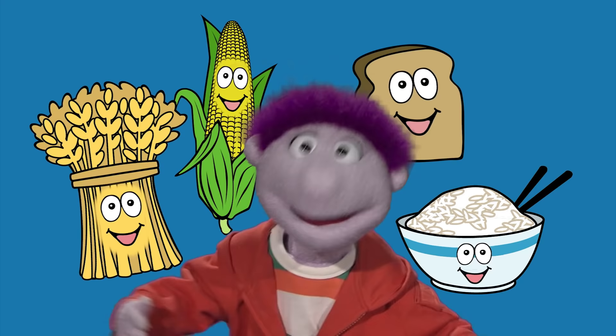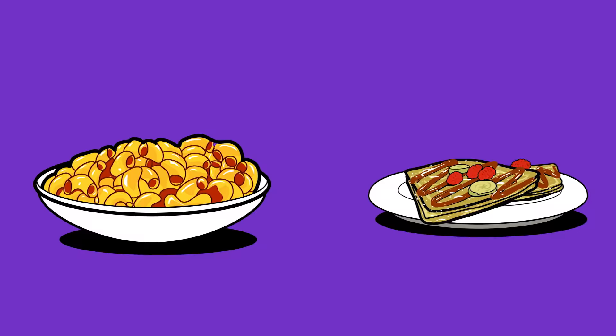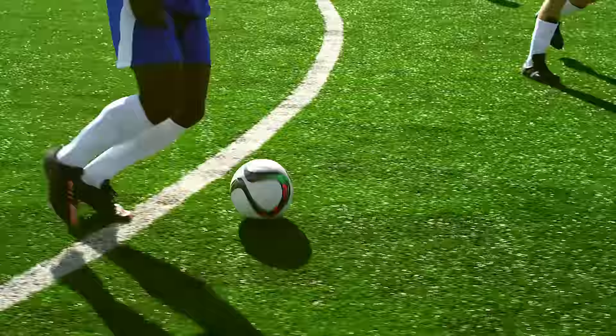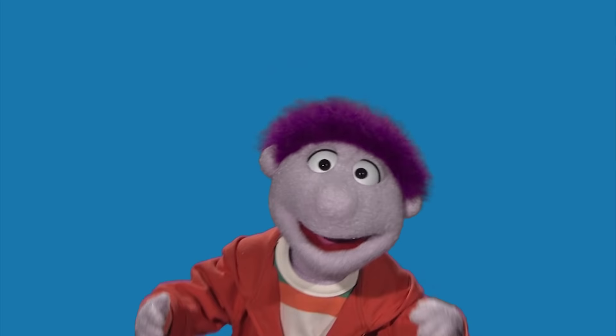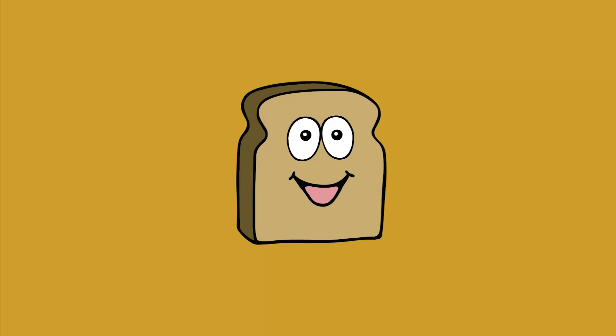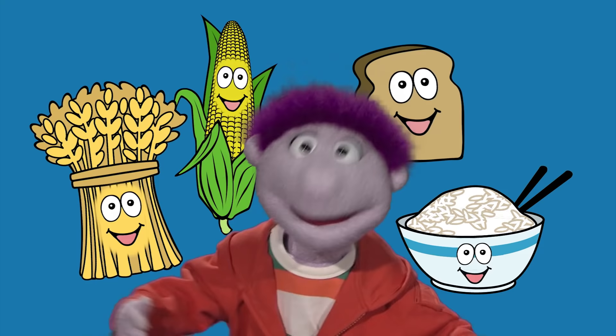It's so high in fiber, but the fat is low. That's why whole grains are the way to go. They're planted in rows in the farmer's fields, then harvested and ground in mills. They become ingredients in the foods we know, and there are more nutrients when the grain is kept whole. Like good carbohydrates that are pretty complex — they keep your legs running and your muscles flexed. With a boost of fiber and B vitamins, whole grains are amazing. I'll say it again: I love the whole grain. Find it in my whole wheat toast. It's so high in fiber, but the fat is low. That's why whole grains are the way to go. I love them.